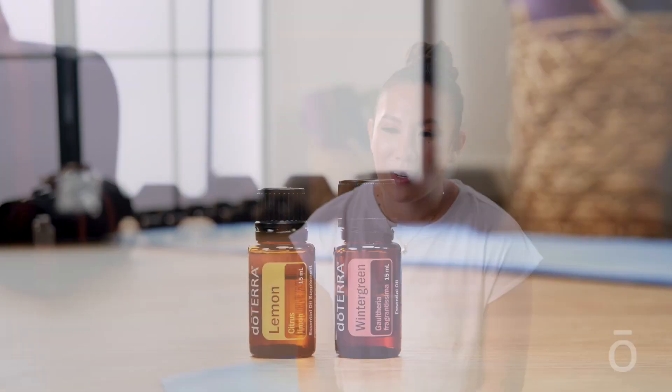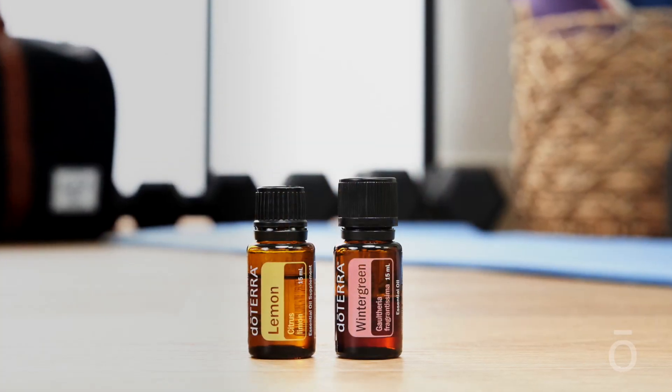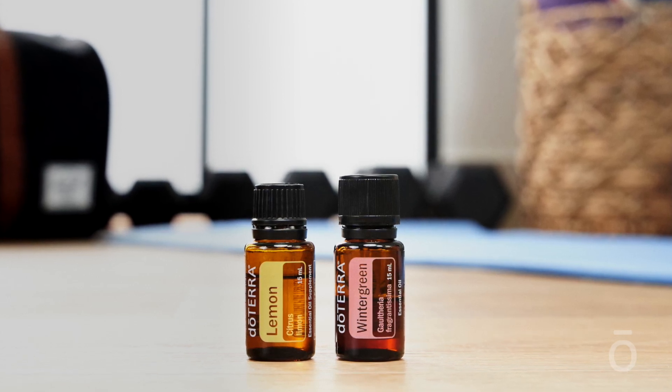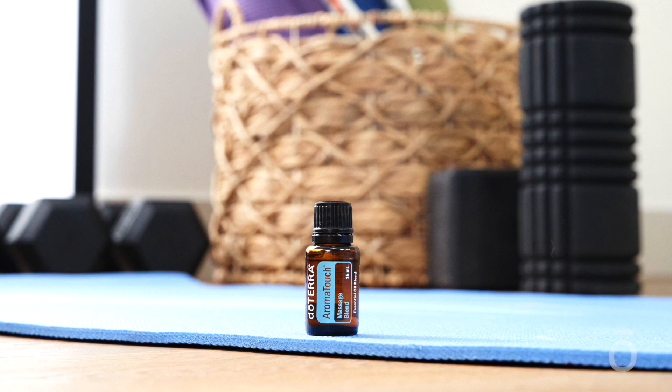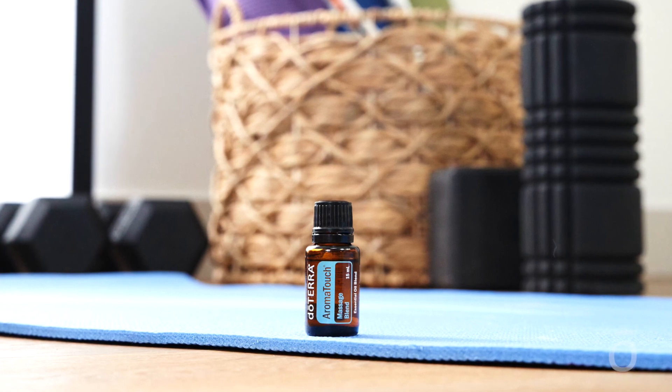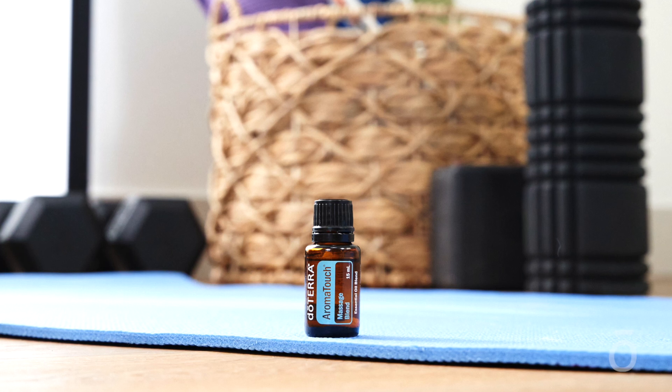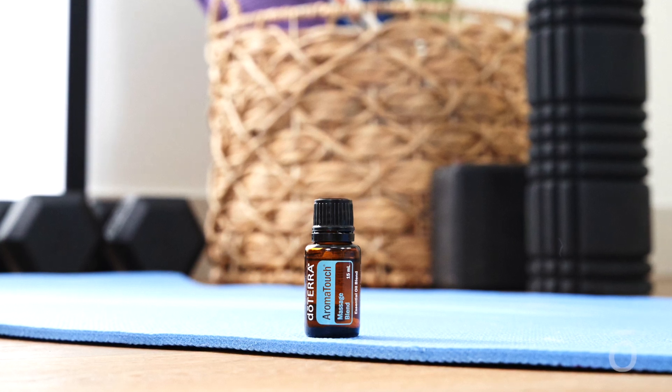By incorporating essential oils into the massage, you can experience even greater relaxation. Wintergreen and lemongrass are both helpful when incorporated into a warming post-workout massage — dilute them with fractionated coconut oil before applying to the skin. You can also use AromaTouch, the proprietary massage blend that contains cypress, peppermint, marjoram, basil, grapefruit, and lavender, as part of a whole body massage.